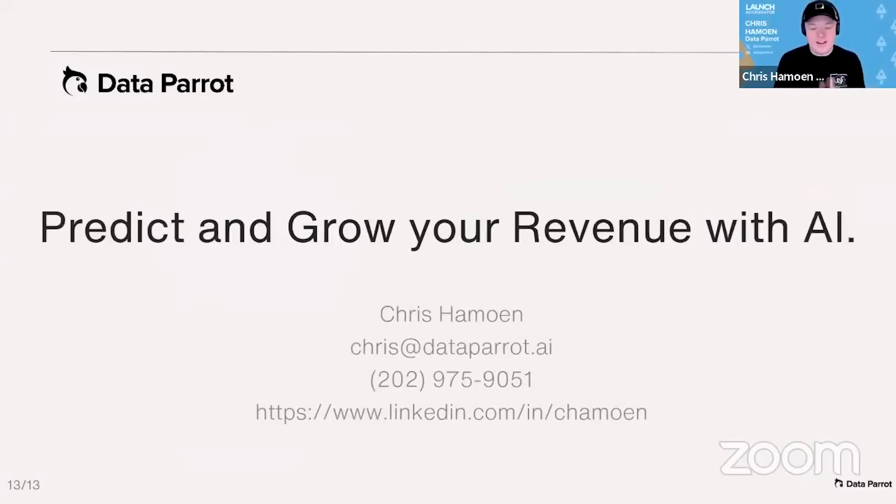I founded this company. My background is in computer science and I've been in CRM my whole life, including revenue operations. Ramesh is my co-founder and CTO — his background is in AI and ML. Thank you for your time. I'm excited to solve this problem.